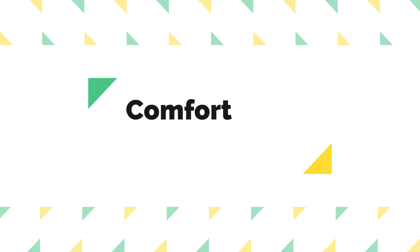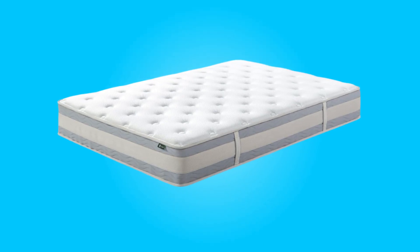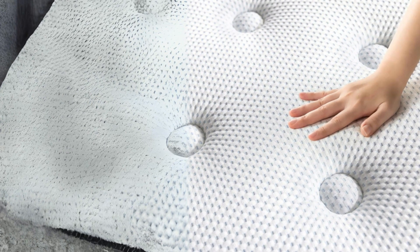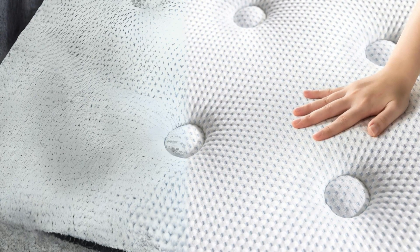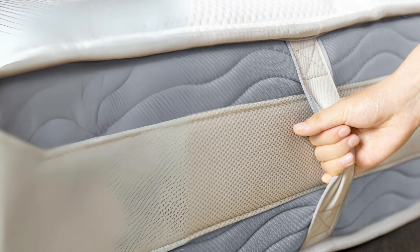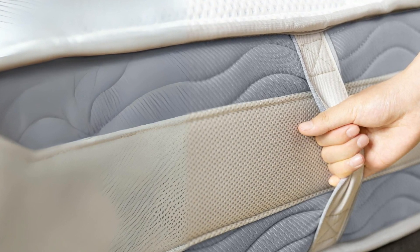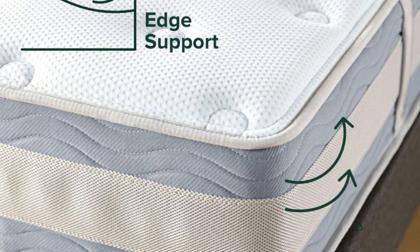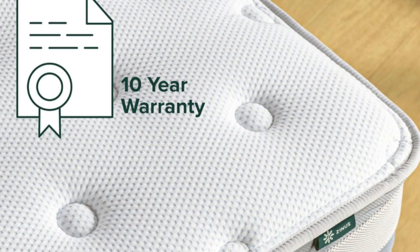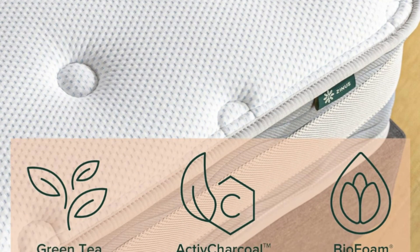Number 2: Comfort and Support. The mattress boasts a multi-layered design that prioritizes both comfort and support. Layers of Soft Comfort Foam, Cooling Swirl Memory Foam, and Supportive Fusion Foam provide a plush yet supportive surface. These layers conform to your body, alleviating pressure points and promoting a more restful sleep. The inclusion of independent pocket springs further enhances support and reduces motion transfer, allowing you to sleep undisturbed even if your partner moves during the night.